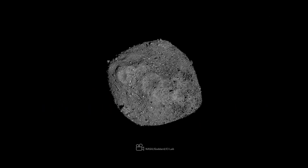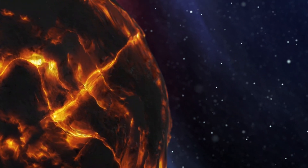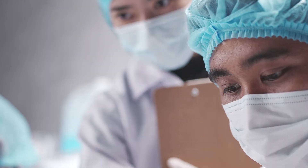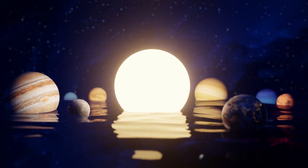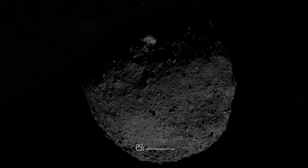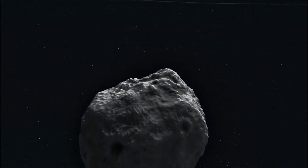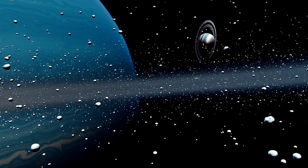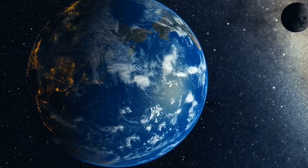Bennu is a carbon-rich asteroid about one-third of a mile, half a kilometer wide, at its equator. An ancient relic of our solar system's early days, asteroid Bennu has seen more than 4.5 billion years of history. Scientists think that within 10 million years of our solar system's formation, Bennu's present-day composition was already established. Bennu likely broke off from a much larger carbon-rich asteroid about 700 million to 2 billion years ago. It likely formed in the main asteroid belt between Mars and Jupiter and has drifted much closer to Earth since then.